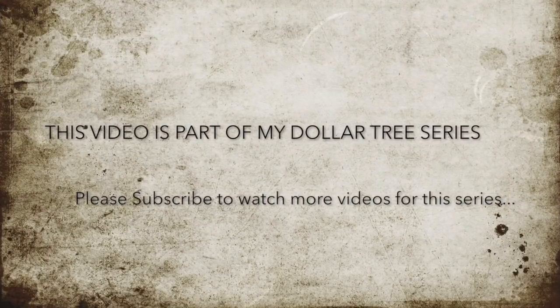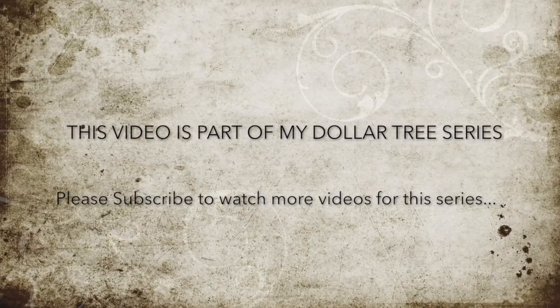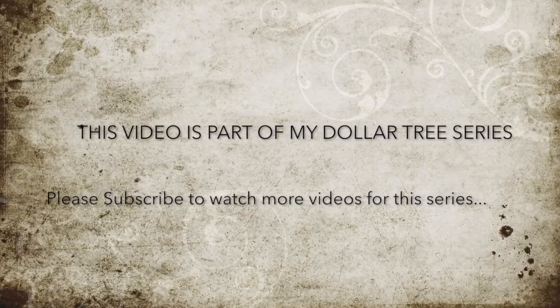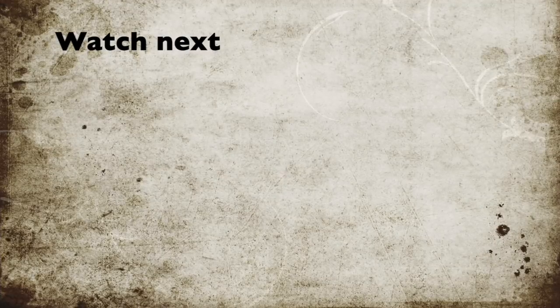Thanks for staying till the end! I make one video every week to highlight the most valuable finds from Dollar Tree — please subscribe to watch more of the series. My videos are short and scripted; I keep them within 10 minutes and try to cover a lot of items, which is why I do more shop-with-me haul videos. If you'd like to see more haul videos, please let me know in the comment section below.